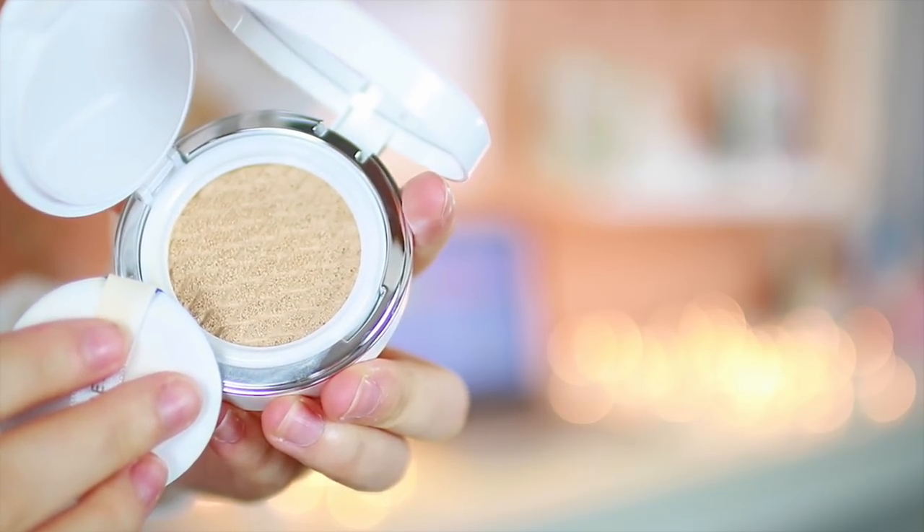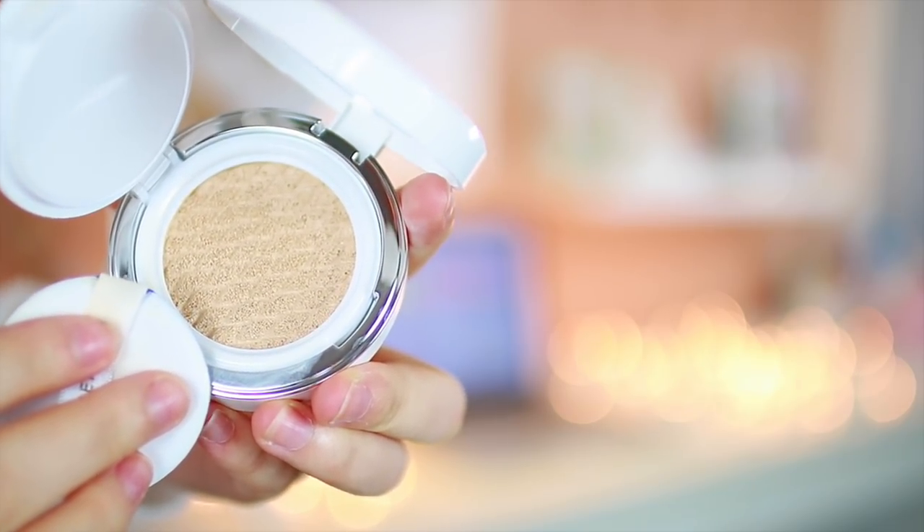Nothing too different from a typical cushion. I feel like the mirror is a lot bigger and clearer, so I really like that. The cushion itself has a weird texture on it, which is interesting — I haven't seen anything like that recently. I'm going to use the cushion applicator and mirror that it comes with.